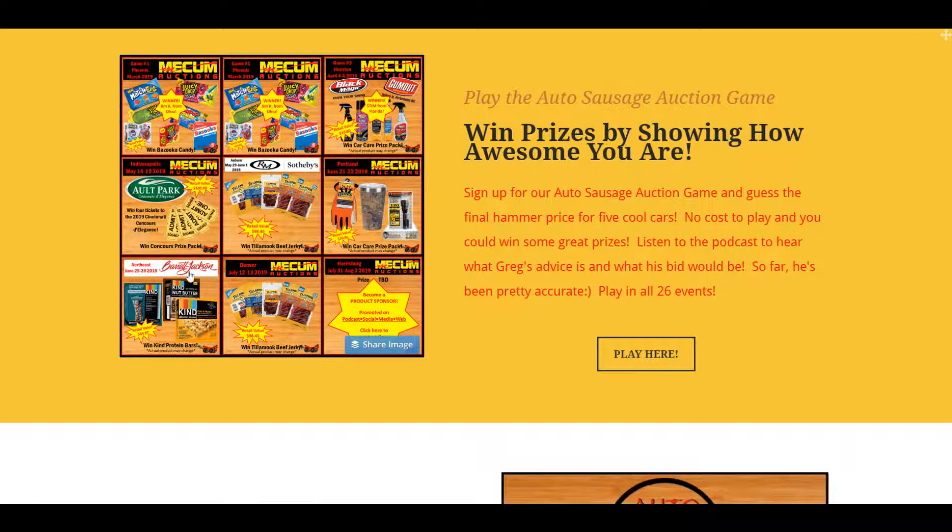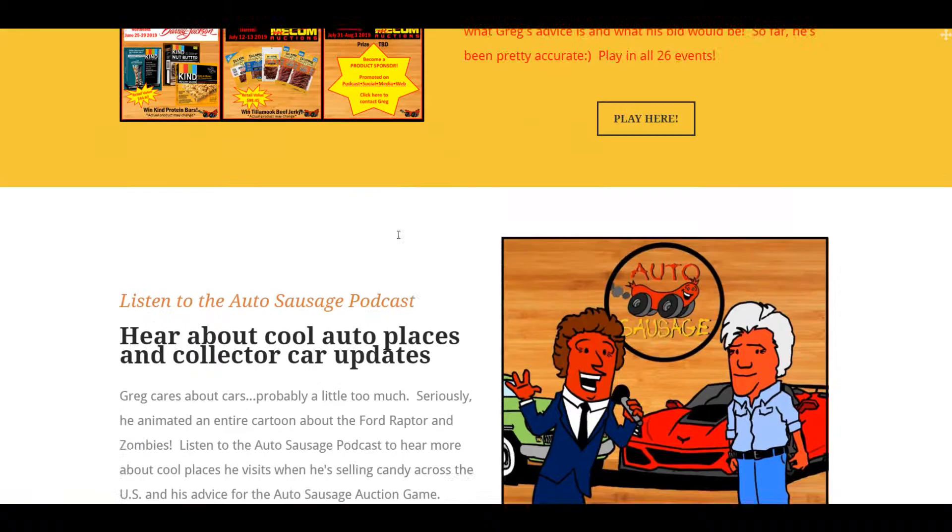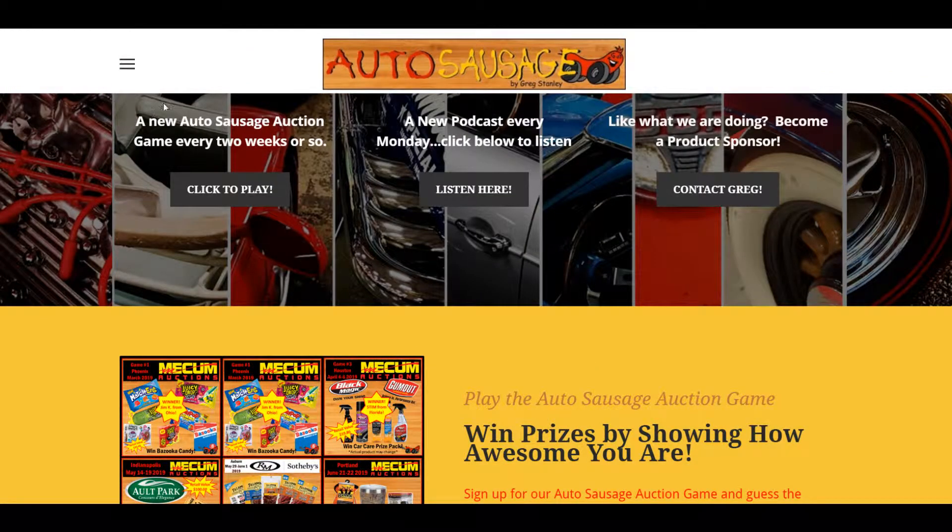For Northeast Bear Jackson, I've got a bunch of Kind protein bars — that one will probably change as I get better sponsors. And then in Denver Mecham, I've got $100 more of Tillamook beef jerky. Thank you to my friends at Tillamook. I'll be adding a lot more here soon. The grand prize is going to be collector's edition autographed Star Wars cards — unopened box, retail value like $200. So I'm not messing around here, people.